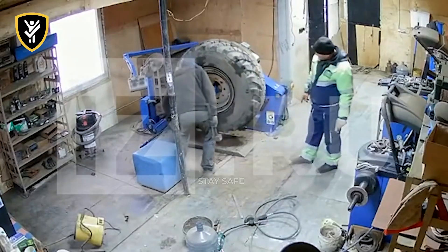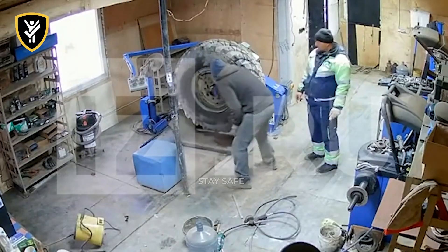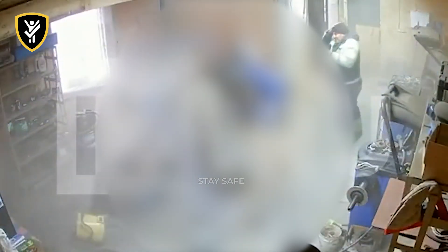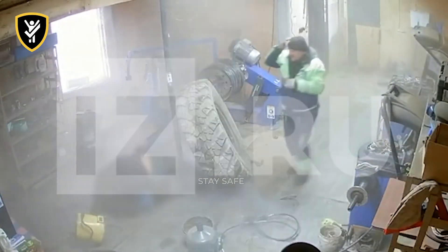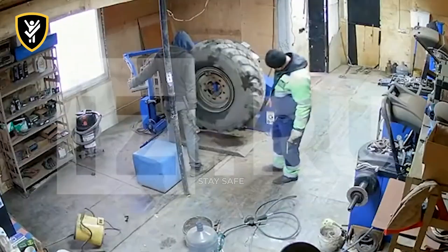In this tire repair shop, a mechanic inflates a massive tractor tire without using a safety cage. The immense pressure finds a weak point, and the tire fails with devastating explosive force. A large pressurized tire contains an incredible amount of stored energy with an explosive force that can level a cinder block wall.